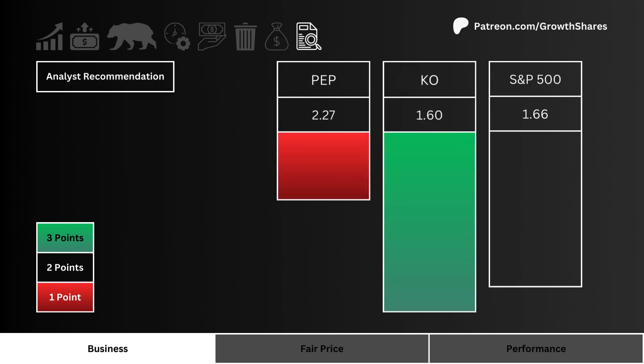Analyst recommendations: here you see the average Wall Street analyst grade of these three stocks. The nearest to one the better, and three points are given to the best graded stock.